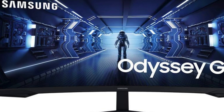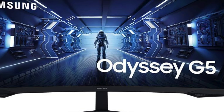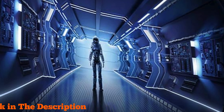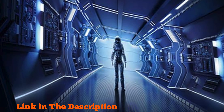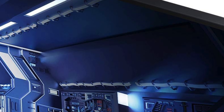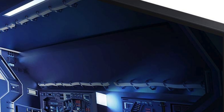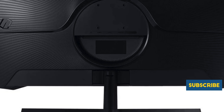Number two: Samsung's 34-inch Odyssey G5 ultrawide gaming monitor. With its 1000R curved screen, you're thrust into the heart of the action, enveloped by stunning visuals that captivate your senses. The 165Hz refresh rate and 1ms response time ensure buttery smooth gameplay free from motion blur or ghosting. Whether you're into fast-paced shooters or expansive open-world adventures, the WQHD resolution delivers crisp, detailed images that bring every game to life.